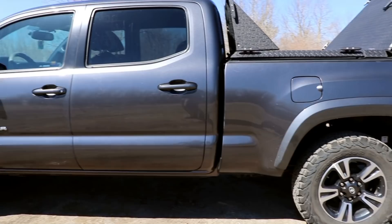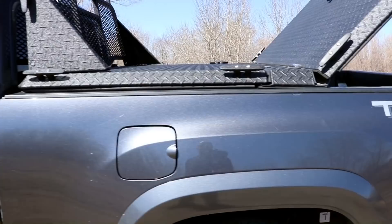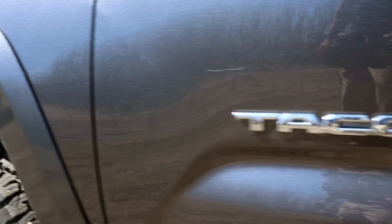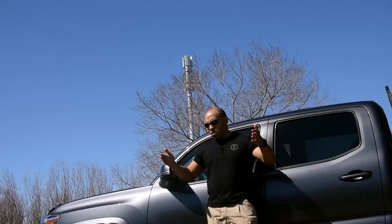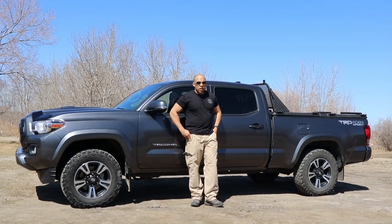I changed the tires to BF Goodrich K02s. I was going to go with the Duratrac but the K02s have 20% thicker sidewalls, which matters since I'm frequently going down rocky terrain and narrow roads where you're rubbing up against stones on the side. I wanted that sidewall protection and really aggressive tread.